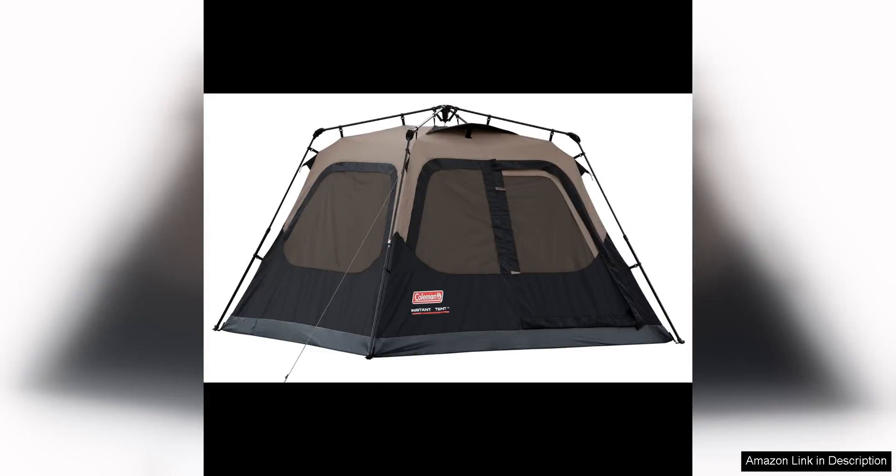The Coleman Camping Tent with Instant Setup is a game-changer for anyone looking for a hassle-free camping experience. Available in 4, 6, 8, and 10-person capacities, this tent is perfect for families, groups of friends, or solo campers looking for a spacious and weatherproof shelter.